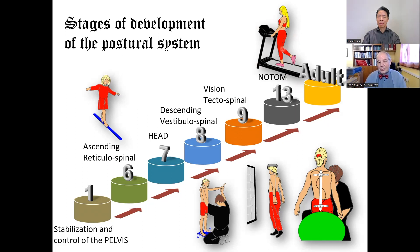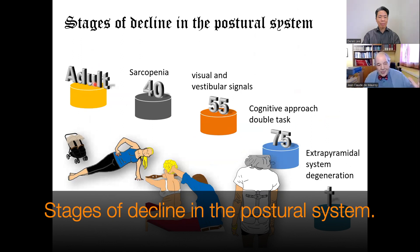In adult time, there is a decline of the postural system. At 40 years, between 20-21 and 40, no problem — all is working very well. After 40, there is sarcopenia, a diminution at the muscular level. At this time it's important to work on strengthening the core muscles, all muscles of the postural system, the deep muscles, to reinforce and compensate this sarcopenia due to scoliosis.